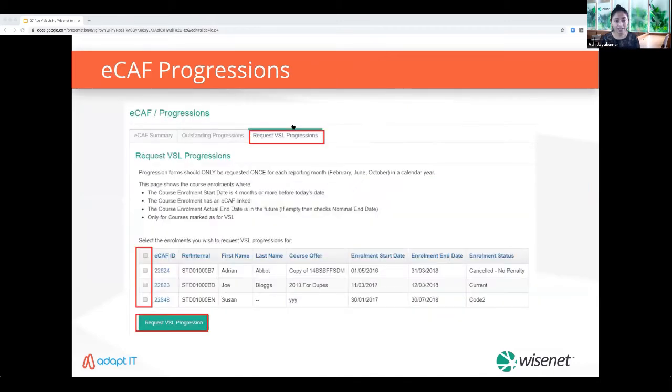You can easily send progression summaries to VET student loan enrollments. As you may know, these forms need to be sent throughout the year at four-month intervals. This page will automatically pick up applicable enrollments for you to select and send at the click of a button. Students have two weeks from receipt of the invitation email to complete and submit the progression form. The outstanding progressions tab displays all outstanding progressions for you to review.